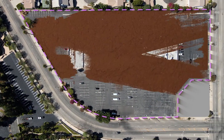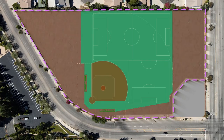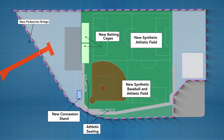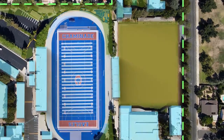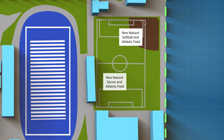All of this is made possible by the expansion of our campus to the other side of Satakoy, where new state-of-the-art synthetic baseball and athletic fields will be installed, along with ample parking spaces to make up for those lost in the interior of campus, and then some. The transformation is completed as the old baseball field is refurbished into a dedicated natural grass softball and athletic field on the West Hills campus.